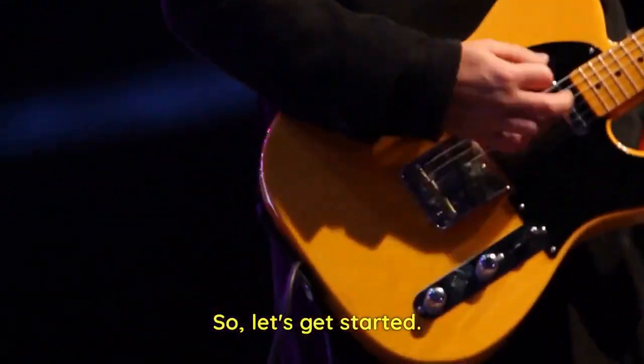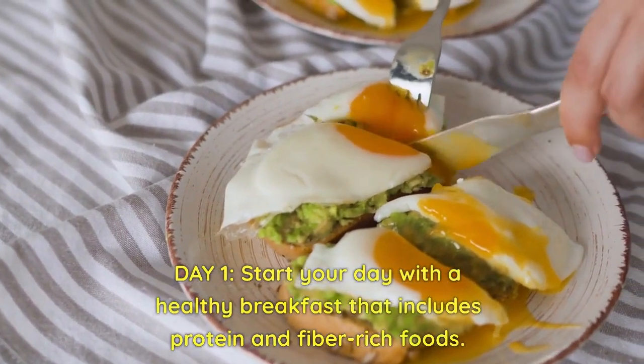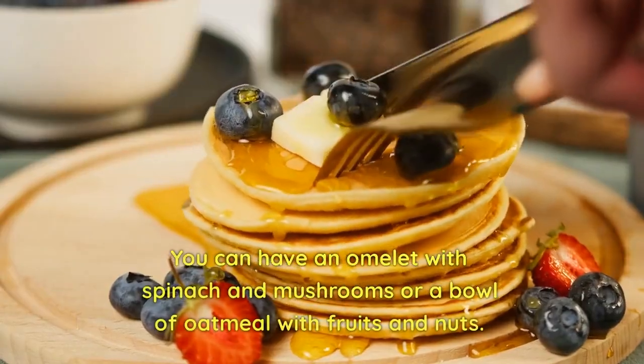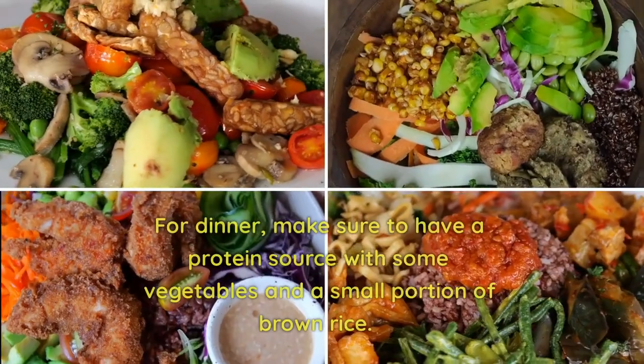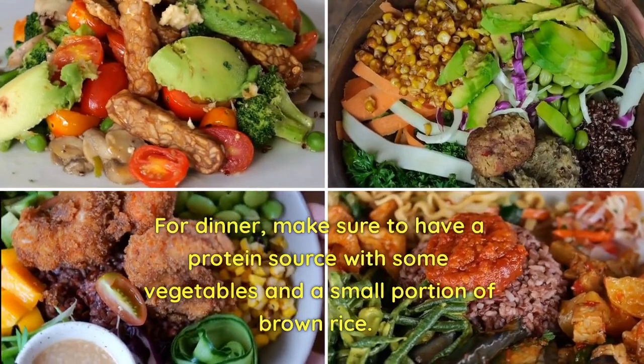Let's get started. Day 1: Start your day with a healthy breakfast that includes protein and fiber-rich foods. You can have an omelet with spinach and mushrooms, or a bowl of oatmeal with fruits and nuts. For lunch, have a salad with grilled chicken or fish. For dinner, make sure to have a protein source with some vegetables and a small portion of brown rice.